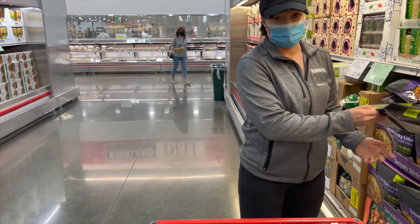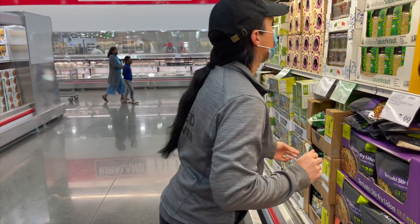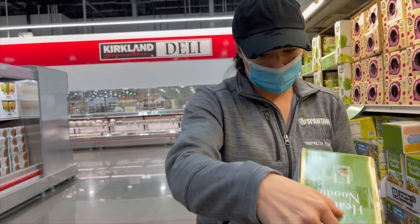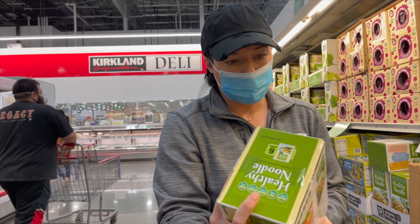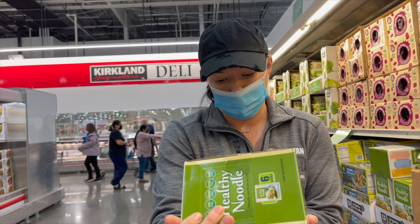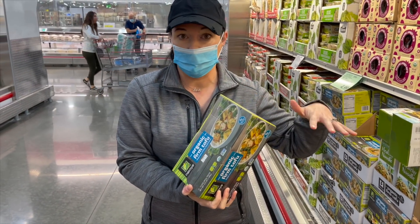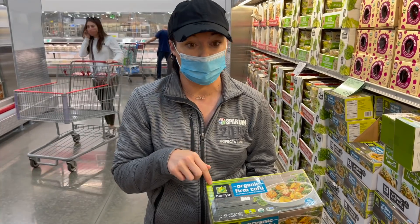I believe this one is vegan too — nope, just kidding, it has anchovy. What's this? That's healthy noodle. Let's see if this is vegan — it is! But it's gluten-free, sugar-free, fat-free, dairy-free, cholesterol-free — 30 calories, soybean fiber. Tofu at Costco is $4.99, you can get extra firm or just regular firm in the Nasoya brand. It went away for a while but they brought it back. I love this brand and it's super expensive individually, so this is a really good deal.